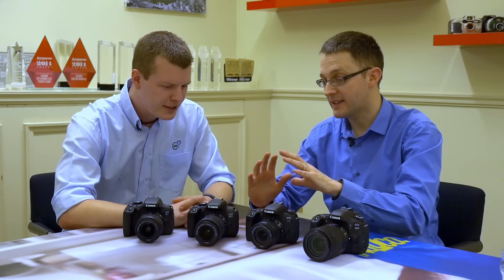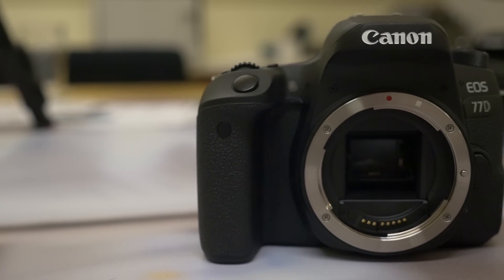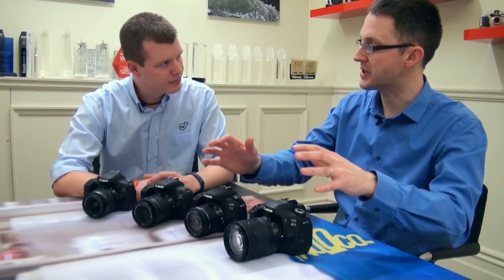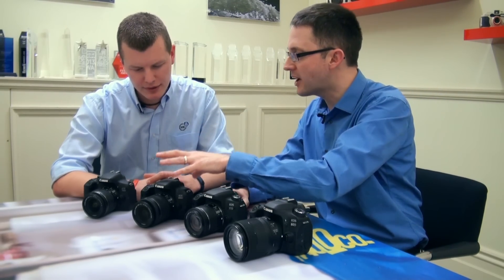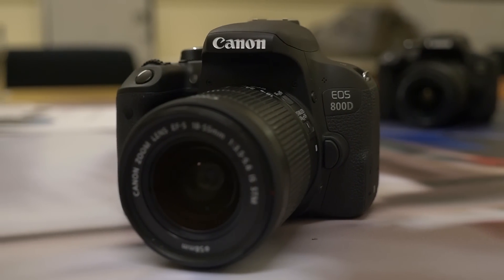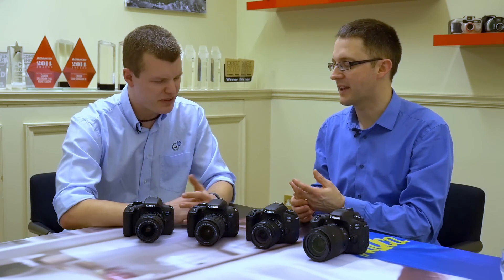These are additions to our lineup. We've got another camera in our advanced segment, which is covered at the moment by the 80D, so the 77D and 80D are sitting together. Then we've got the 800D sitting right at the top of our entry-level segment, though I don't really like that term — the people using these cameras are really enthusiasts.